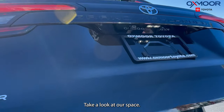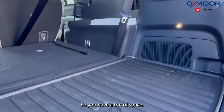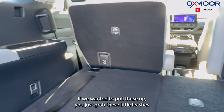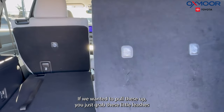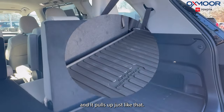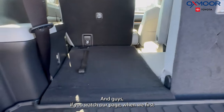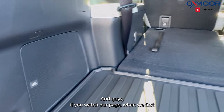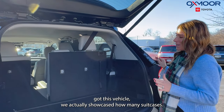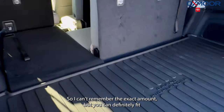The third row is laying down right now so you have a ton of cargo space. If you want to pull the seats up, you just grab these little leashes and it pulls up just like that. We're also going to have our JBL speaker back here. If you watch our page, when we first got this vehicle we actually showcased how many suitcases it holds.